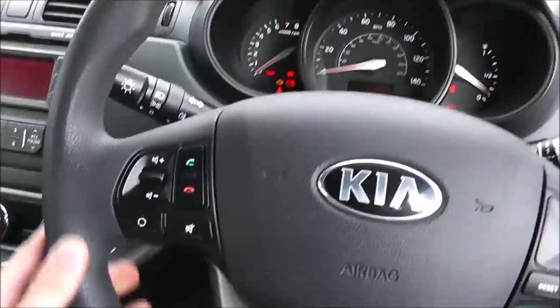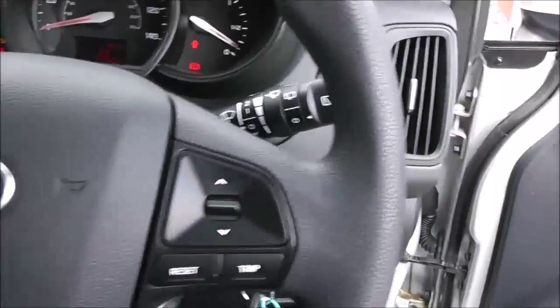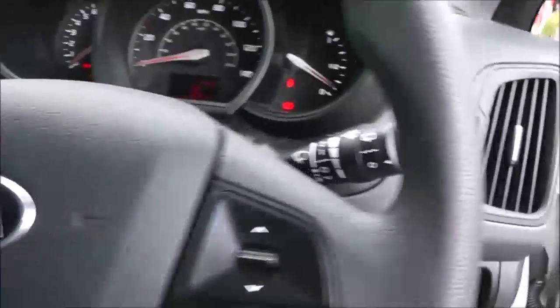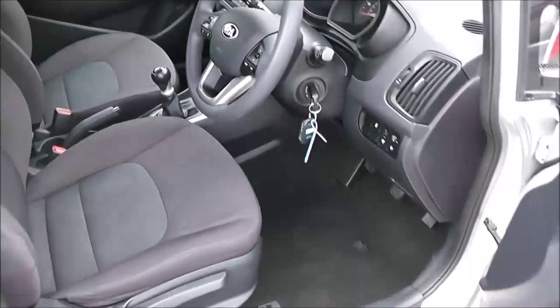Controls on the steering wheel to the left are for volume, and you can change track to the right. It's also Bluetooth integrated so you can accept and reject any incoming calls via the buttons here. There is power steering, it does come with the spare key, and you do have adjustable headlights in the front. It is in great condition inside as well as outside.